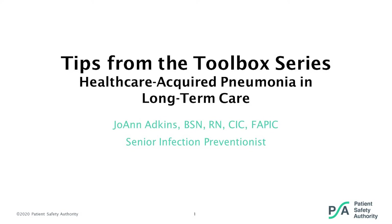I would like to introduce you to Joanne Atkins. Joanne is a registered nurse and an infection prevention analyst for the Pennsylvania Patient Safety Authority. Joanne's clinical experience and roles include critical care, dialysis, and quality improvement in infection prevention. She has been the manager of infection prevention and control for several years at an acute care hospital, and she is certified in infection prevention and control. I will now turn the presentation over to Joanne.